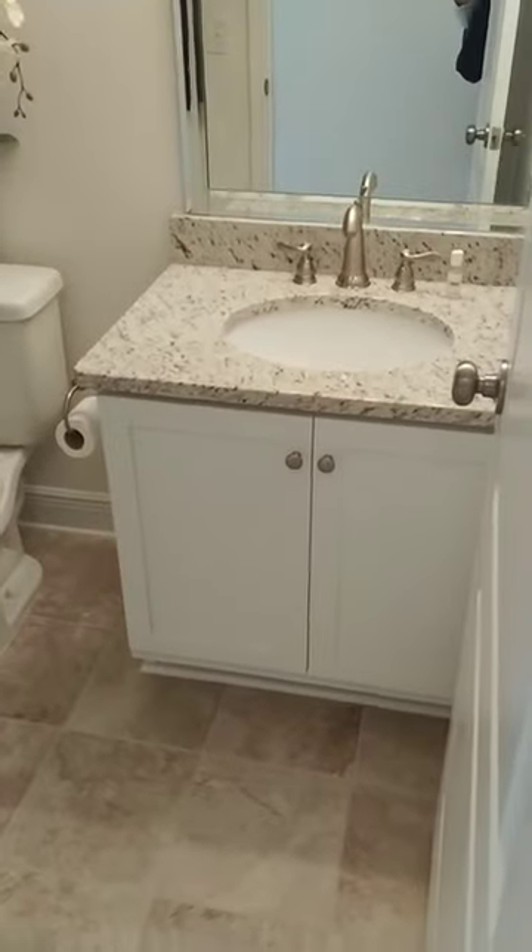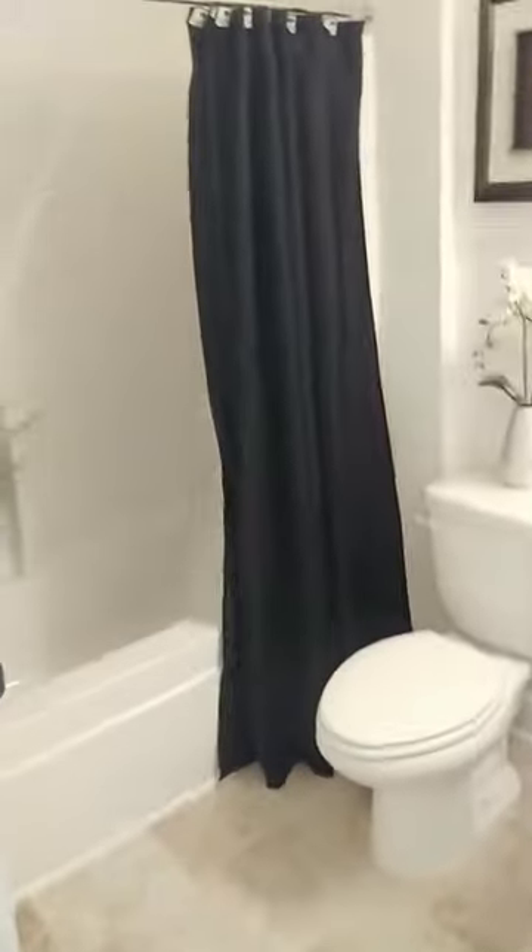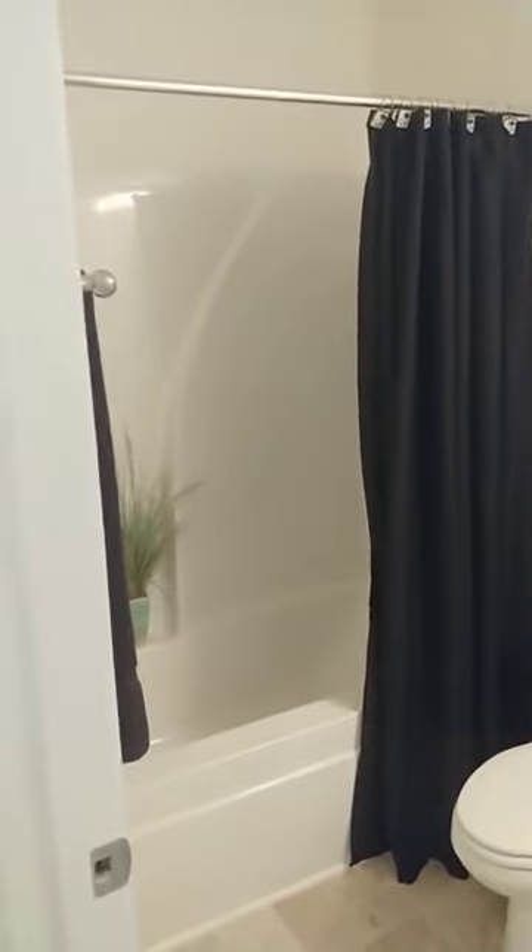All right, down the hallway we've got an additional full bathroom — granite again, tile, full shower and tub combo.